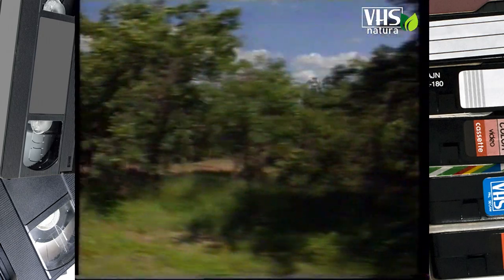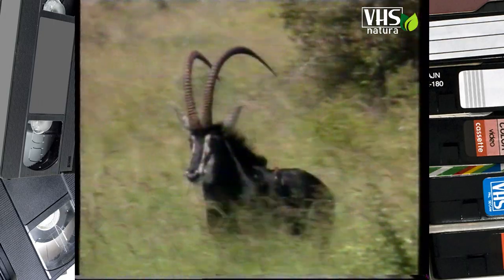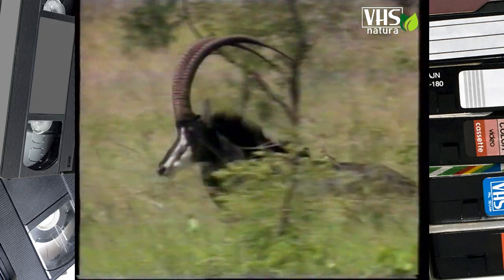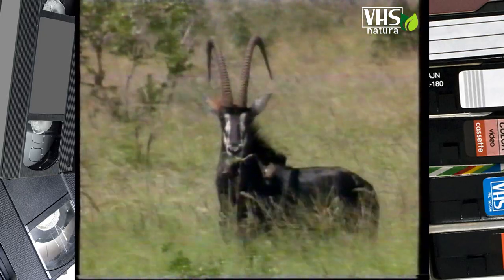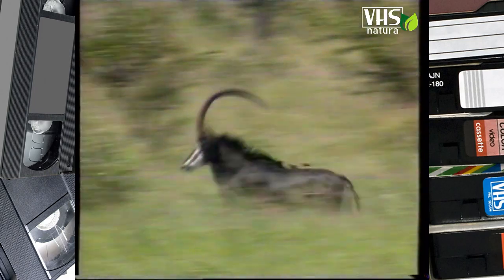Se è un maschio verrà scacciato dal gruppo all'età di 5 o 6 anni e partirà alla conquista del proprio territorio. Nelle savane arboree del Sudafrica e dell'Angola vive l'ippotrago nero. Le sue lunghe corna possono superare il metro e mezzo. Considerate per molto tempo un magnifico trofeo di caccia, per la loro bellezza esse hanno quasi causato l'estinzione di questa specie.